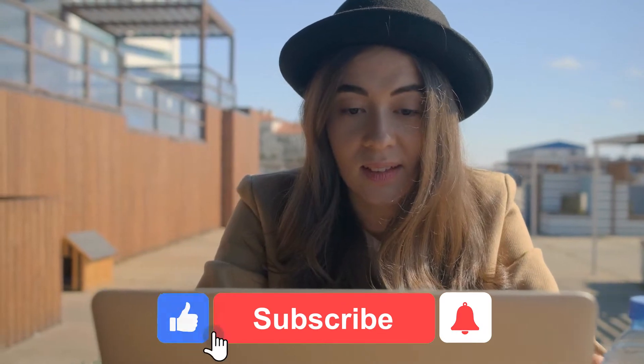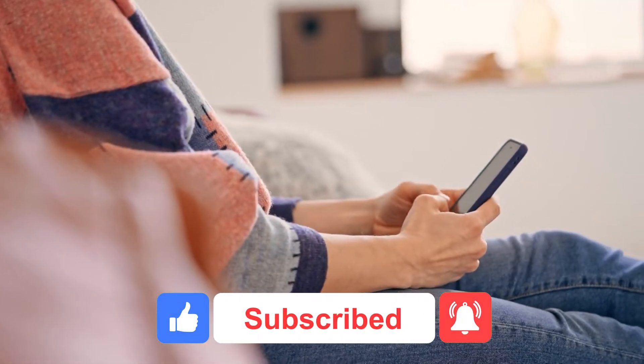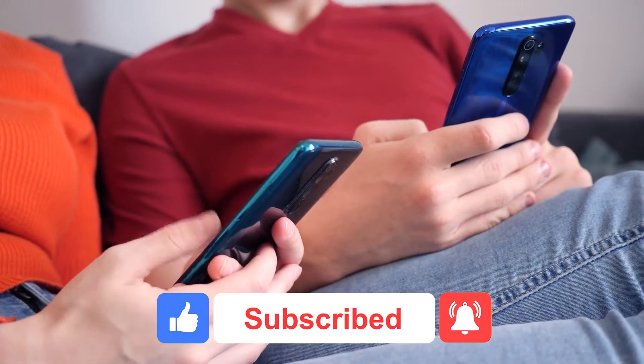Hey everyone, how are you doing today? Before we proceed with this video, do not forget to subscribe to our YouTube channel. Kindly click on the notification bell to get updates on our exciting content.